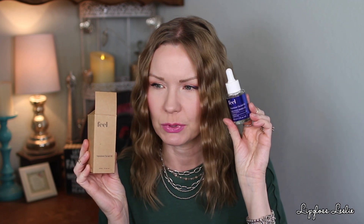First up from BoxyCharm, I got the Feel Squalene Facial Oil. Beautiful packaging — I love this metallic blue. I used this last night on the drier areas of my face. I'm more combo-oily, especially in my T-zone, so I use more hydrating products on my cheeks. It's a thinner oil and first impression I liked it. My smell is off so I can't speak to scent, but I really like squalene — it's one of my go-to skincare ingredients.